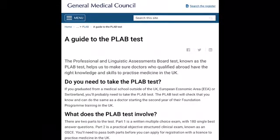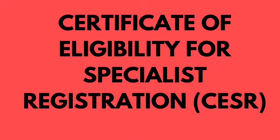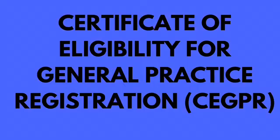The first way is to sit and pass the PLAB exam — Professional and Linguistic Assessments Board exam — which has two parts: a written exam and a practical exam. The second way is by participating in a sponsorship scheme. The third way is by having a postgraduate qualification acceptable to the GMC. The fourth way is to gain entry onto one of the specialist or GP registers through the Certificate of Eligibility for Specialist Registration (CESR) or the Certificate of Eligibility for General Practice (CEGPR).